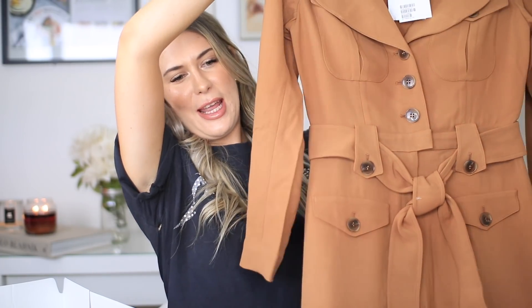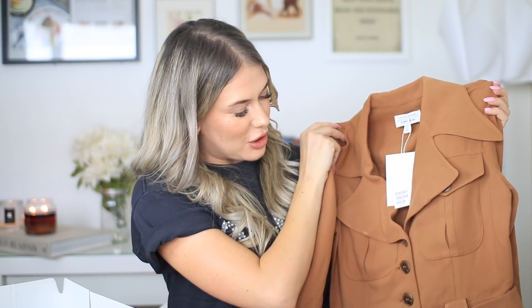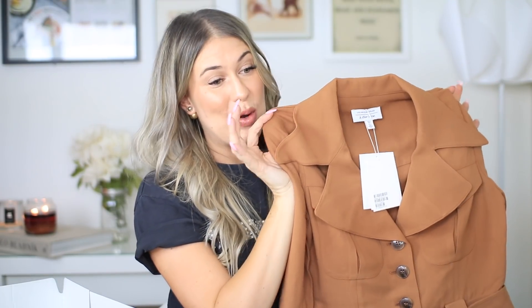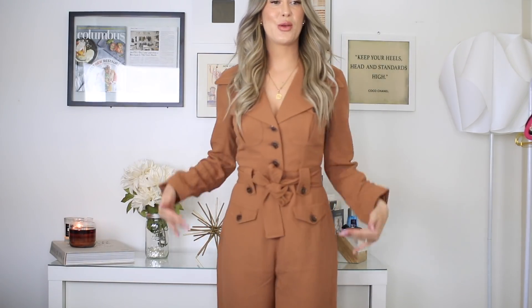Last but not least, and what I'm most excited about — I got a jumpsuit. Like how amazing is this jumpsuit? I am so obsessed with it. When I saw it on the website I instantly fell in love. I really hoped it would fit because after I ordered it I couldn't find it on the website again, so I don't know if it sold out. Trying it on — I'm definitely not good at judging sizes because this fits perfectly. It doesn't have pockets, which I thought it did, but it's super cute and I'm totally obsessed with it.